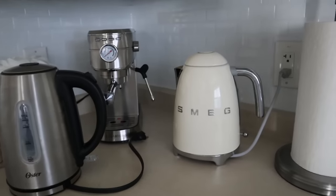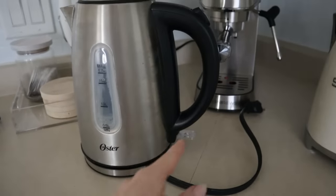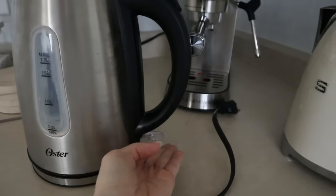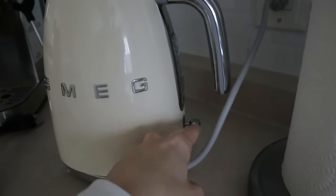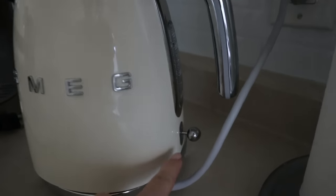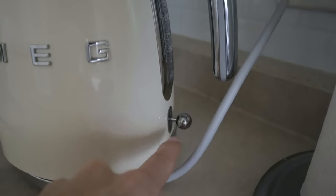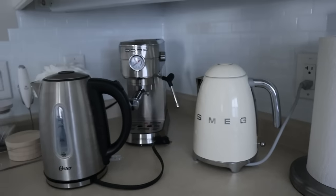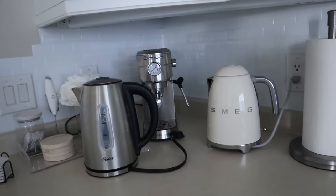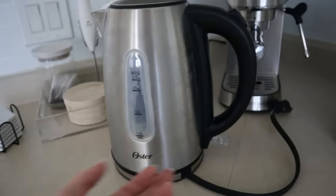The buttons are another issue. My Walmart kettle is quite sturdy — when the button goes down it goes down, when it comes up it comes up. The Smeg button is a little flimsy; it has this tiny little stick, this tiny little ball, and I feel like if you hit it hard enough it would break. Whereas with the Walmart one, I just feel like I can't break it.